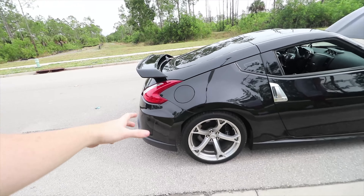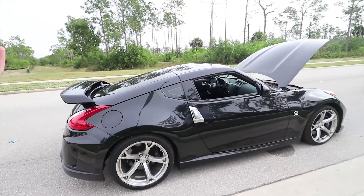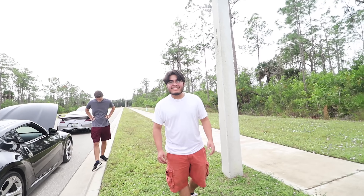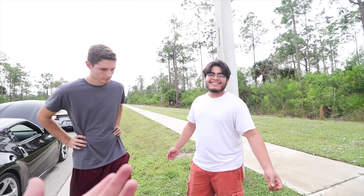The Nismo is much better in the corners though, due to the stiffer suspension. People say they can't live with it daily, but it's not that bad. I drove it and it wasn't like 'oh my gosh, it's so stiff I can't deal with it.' Though it's not stock either at this point, so that's fair.